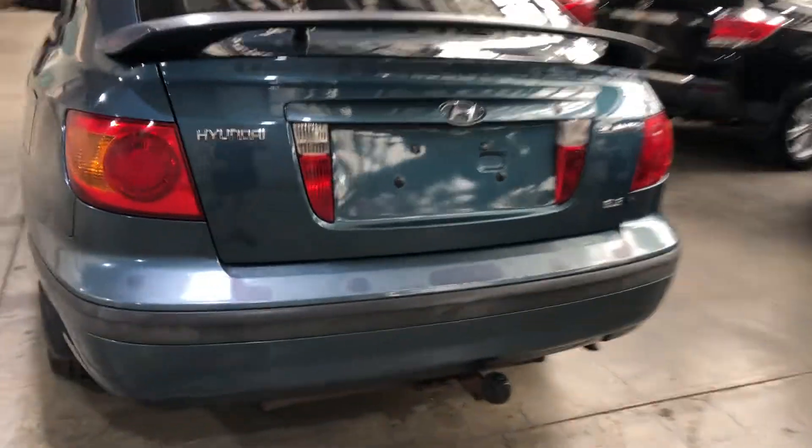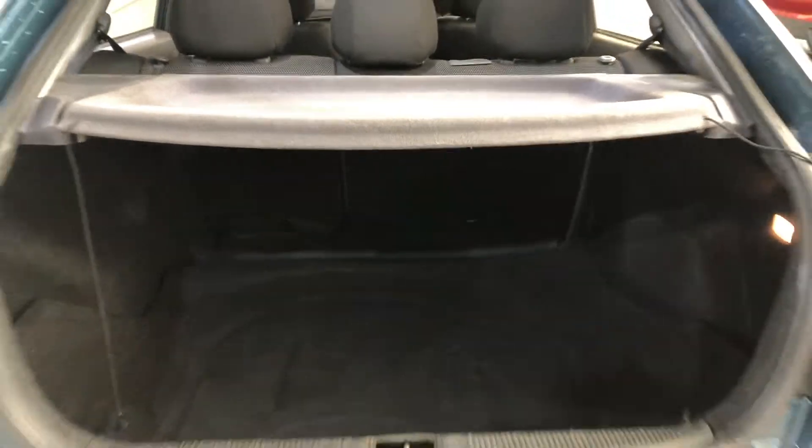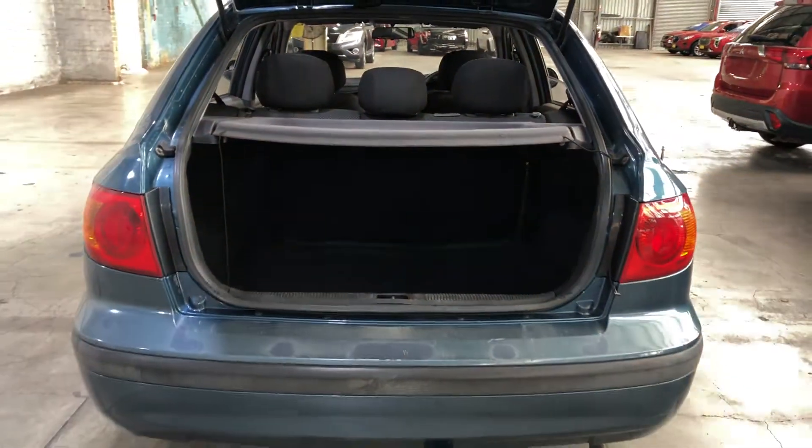As we jump inside the boot, being a small hatch, there's actually quite a big amount of boot space at the back. If you need more space, the two back seats do fold down.